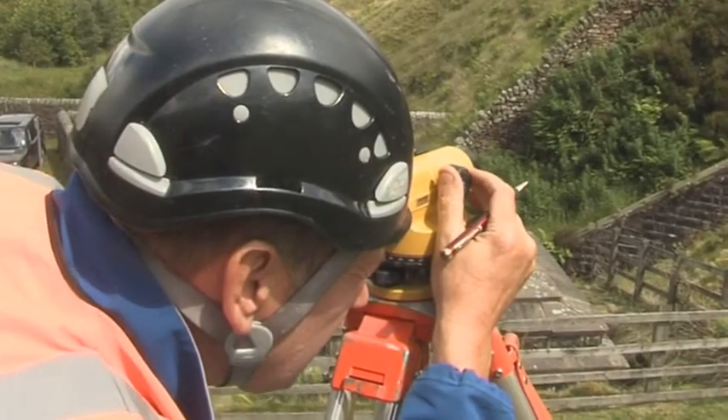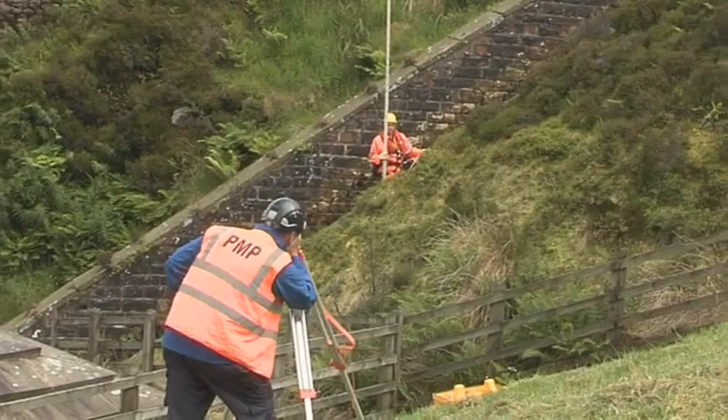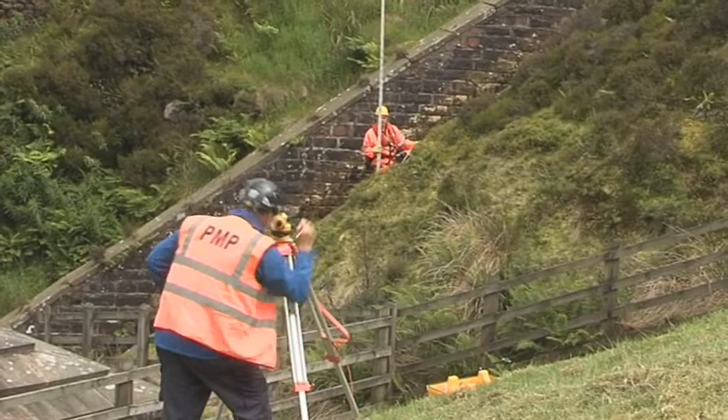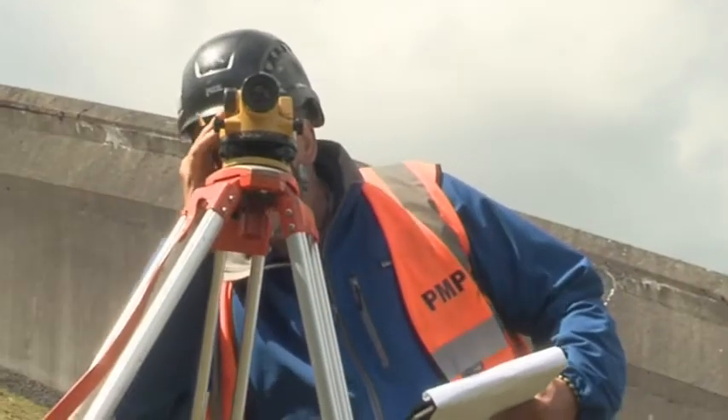The other surveyor is working from the Grast dam wall and is taking readings with a theodolite. Readings are taken at various locations on the spillway and recorded.